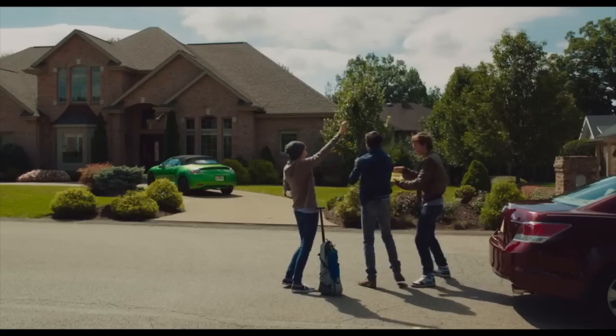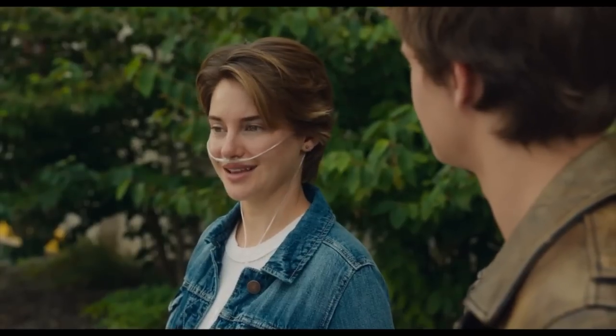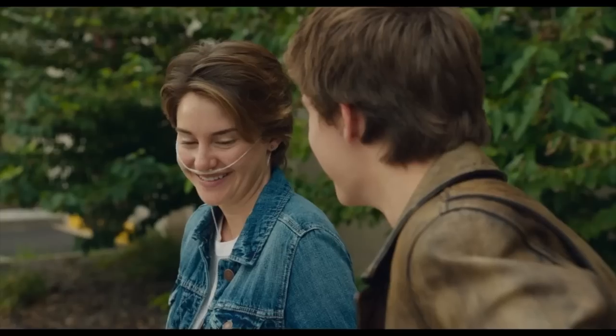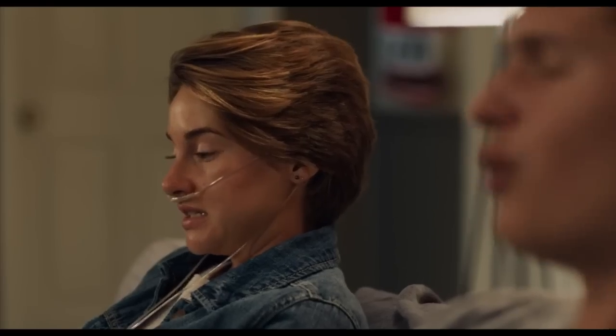The novel revolves around a 16-year-old cancer patient, Hazel Grace, who falls in love with Augustus Waters, an amputee. The Fault in Our Stars is considered a romance and coming-of-age novel and has captured the hearts of many adolescent girls worldwide. Recently, the novel has been adapted to the big screen and on January 29th, the film's first trailer was released to the public.